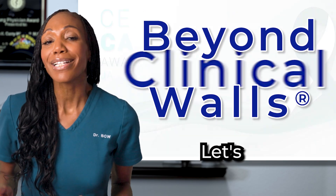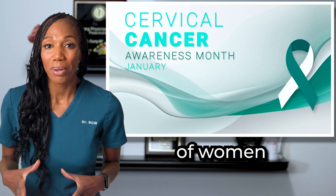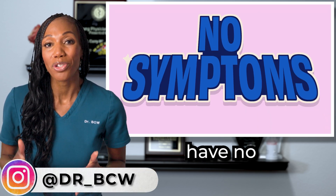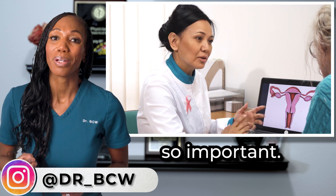Hi, it's Dr. BCW. Let's talk about cervical cancer. This cancer affects thousands of women every year, and one of the challenges is that the early stages of cervical cancer often have no symptoms. That's why regular screenings are so important.